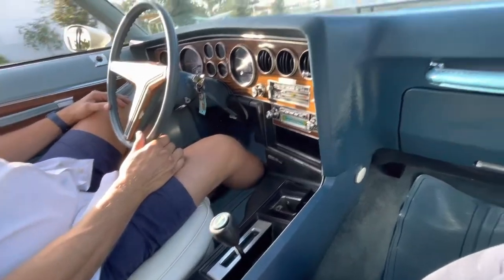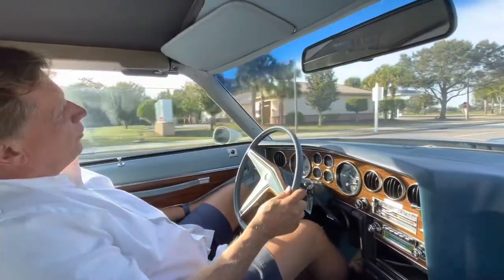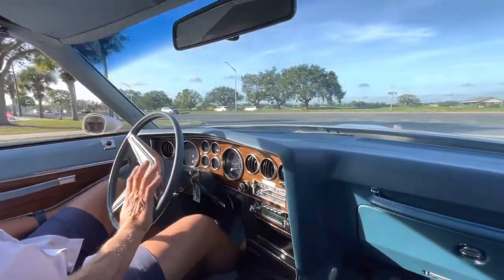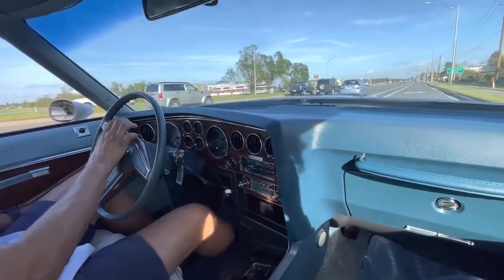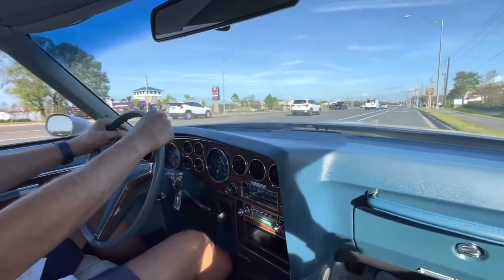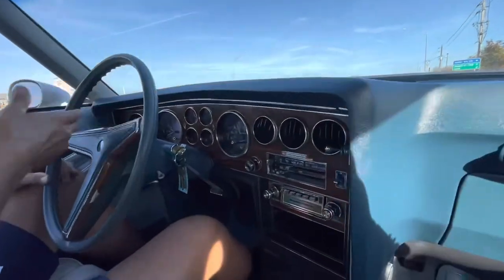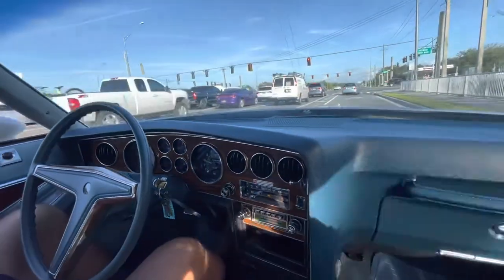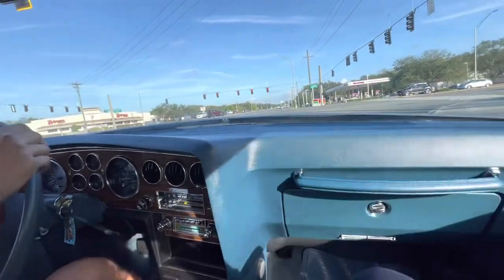Three-speed automatic transmission, power disc brakes on the front. Obviously the power windows were on both sides and they go down nicely. Air conditioning blows cold. I'm telling you, if you're looking for something different that has survived the era of its change, here it is — a 1977 Grand Prix SJ bucket seat car with T-tops. I'd like to see you pass yourself in this gray color for Florida. All the gauges work except for the clock. When we put on the brakes, the car holds itself really nice and straight — hands off the steering wheel and the car doesn't pull to the right or left. Accelerates really nice.